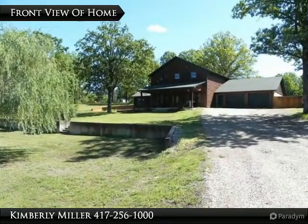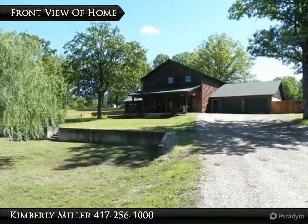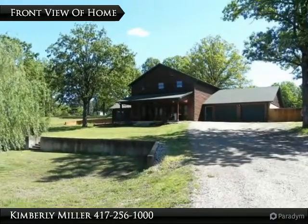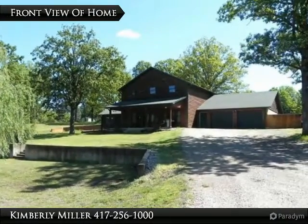Located on 5.7 secluded acres, this log-sided home has 3 bedrooms, 2 baths, a 21-foot tongue and groove ceiling in the great room, large kitchen and master bedroom, 2-car attached garage, shop building, storage shed, shade trees, and a beautifully manicured lawn.